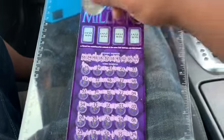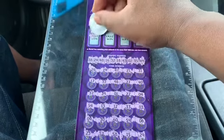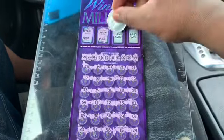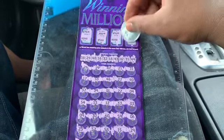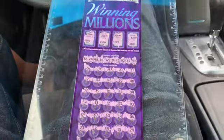No number matches. Let's see if we can get two matching prize amounts for a fast win. 75, 200, 50, 500, 50, 100, 200, and 100. So no win on ticket number 20. I'm going to get to the next one.